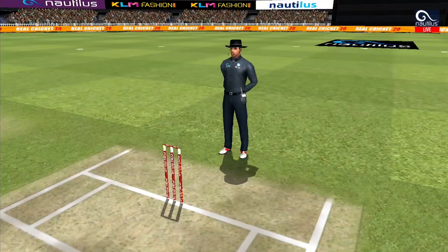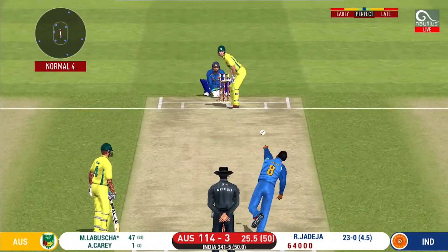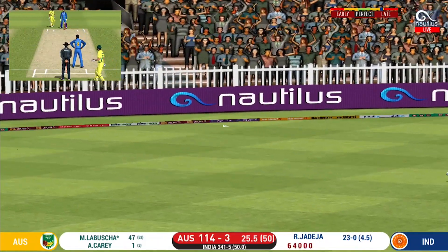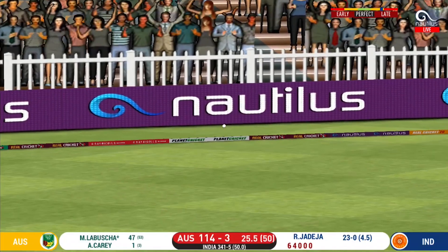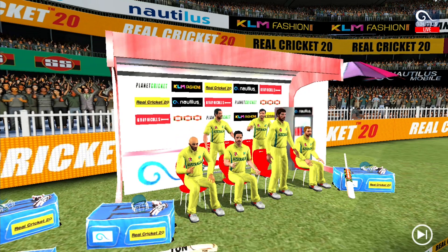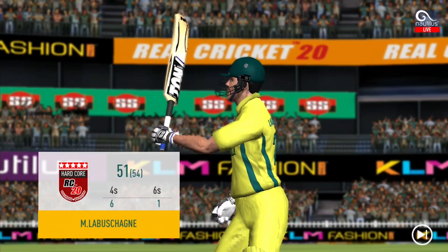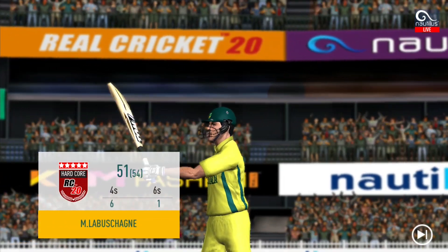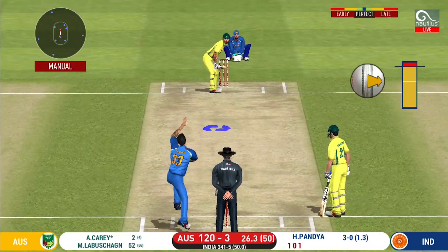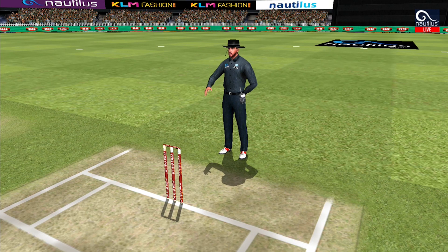Exquisite timing on that — a very well deserved boundary there. Splendid shot and it flies to the boundary for four! That fifty would definitely give confidence to the batsman. What a catch — that is brilliant bowling, the batsman had a poke at it and he is gone!